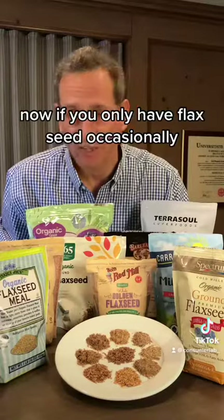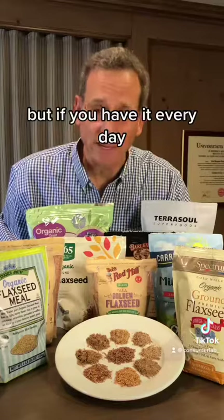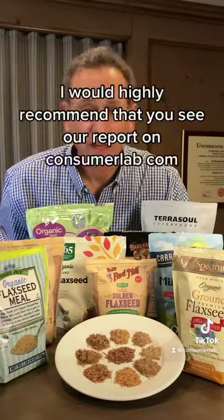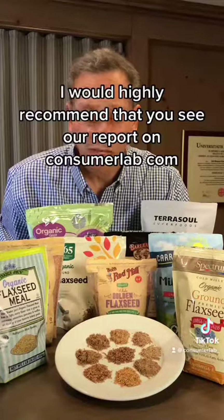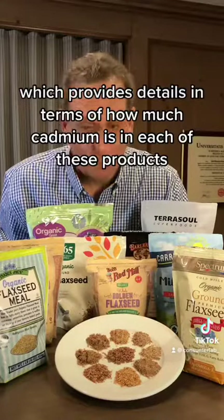If you only have flaxseed occasionally, I wouldn't be too worried about these results. But if you have it every day, and perhaps share it with your children frequently, I would highly recommend that you see our report on consumerlab.com, which provides details on how much cadmium is in each of these products.